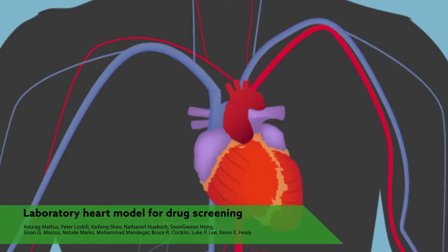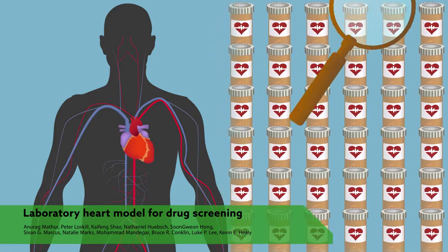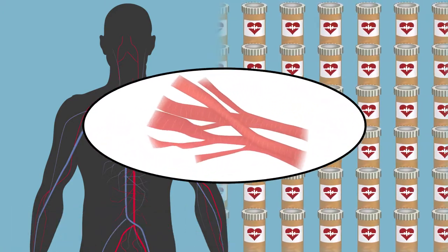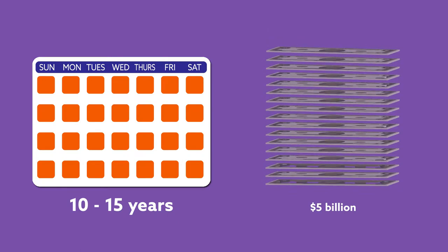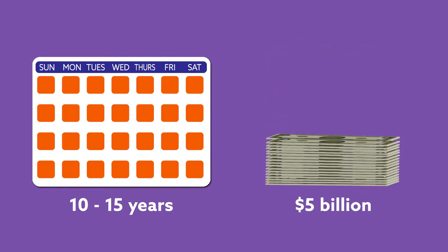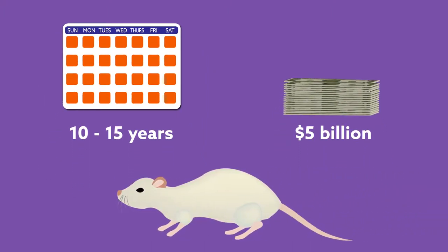Scientists have recently developed a new system to screen cardiovascular medications for potential complications using human heart cells. In the US, the average time to develop and release a new drug to the public is 10 to 15 years, and the average cost is nearly $5 billion. A significant amount of this time and money is put into preclinical trials, in which animal models are used to test the safety of drugs before human trials can begin.